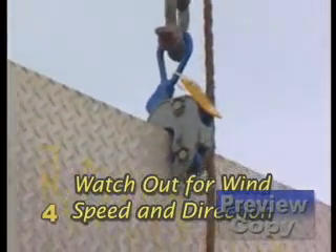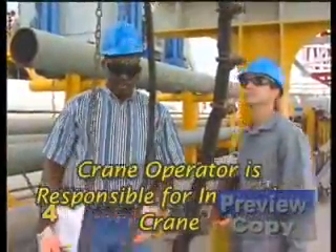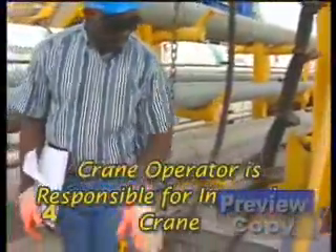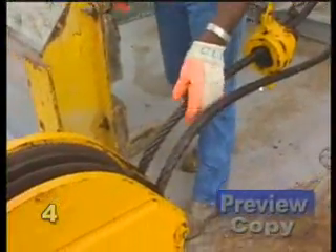Wind can cause spinning and adverse actions to the plate being transported. The crane operator is responsible for making sure that the crane is approved for personnel transfers and for inspecting all of its components thoroughly.